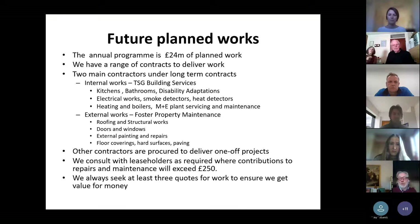We also have another contract with Foster Property Maintenance, which deals with most of the external works around the estates — things like roofing, doors and windows, painting repairs, floor coverings, and works to communal areas. That's the part of our work which we often have to consult with leaseholders before we start. Certainly where we've got works where we think the contribution from the leaseholder is going to be more than £250, we will do the Section 20 notification working with our home ownership team.